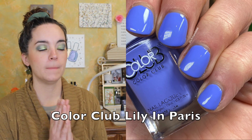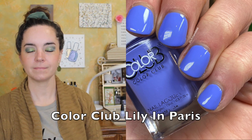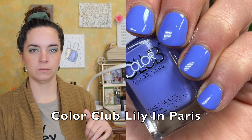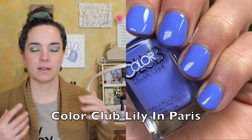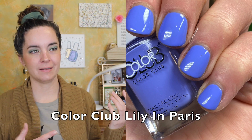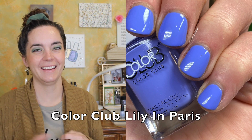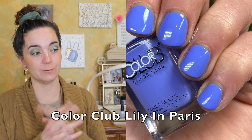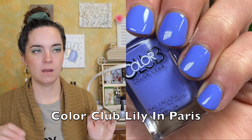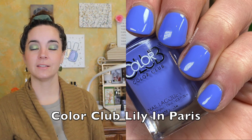The next color is also fairly new. This is from the Color Club Parisian Garden Collection and it's called Lily in Paris. This is definitely more purpley periwinkle. This color is stunning — I mentioned in my review video, which I'll link up here, that when I was wearing this color, multiple people who don't know that I do nail polish things commented on how pretty it was and asked what color it was. I feel like that's the ultimate compliment to a color. It's a beautiful color with a fantastic formula, and it is one of the prettiest colors I can think of recently. That is Color Club Lily in Paris.